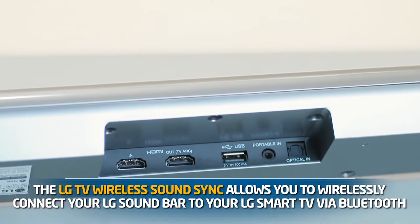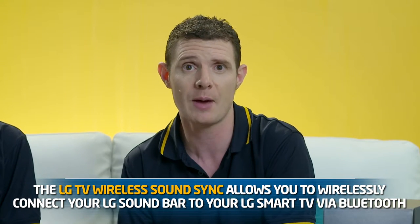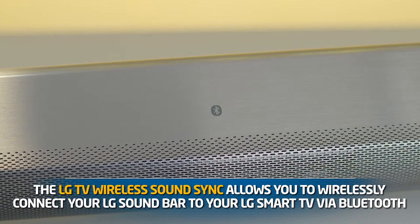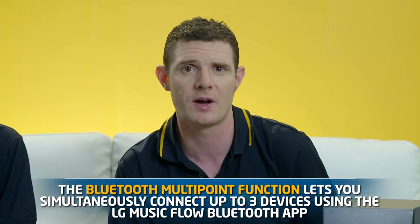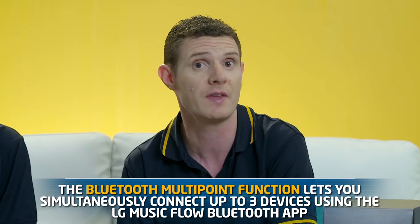And they all connect to other LG products. Absolutely. The great thing about all of these models is that they are so connectable. They all have the LG TV wireless sound sync, allowing you to wirelessly connect your LG soundbar to your compatible LG smart TV via Bluetooth. This means that you can get great sound without having any unsightly cables. All of these devices are also equipped with a Bluetooth multipoint function that lets you simultaneously connect up to three different devices using the LG Music Flow Bluetooth app.